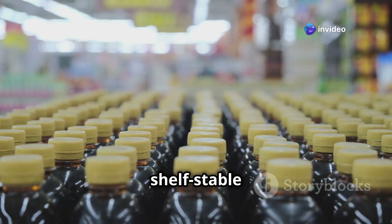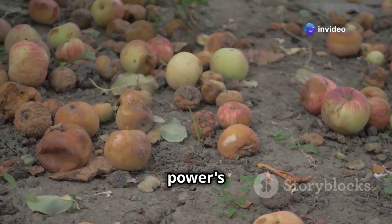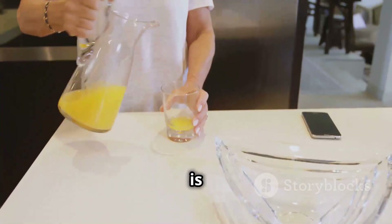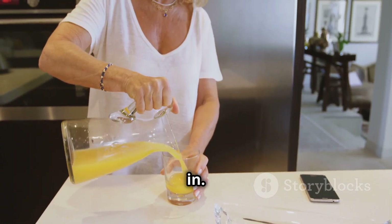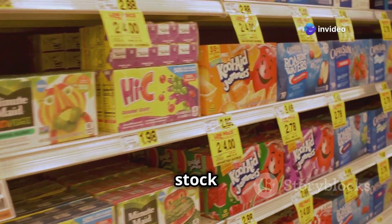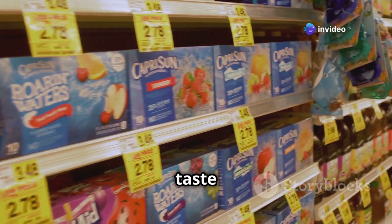First up we've got shelf-stable juice. When the power's out you won't be able to keep your fresh fruit from turning into a science experiment. This is where shelf-stable juice comes in — it's packed with vitamins and lasts for ages, so you can stock up and forget about it until you need a taste of something other than water.